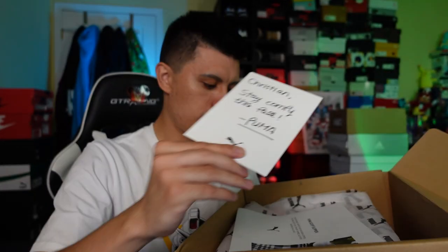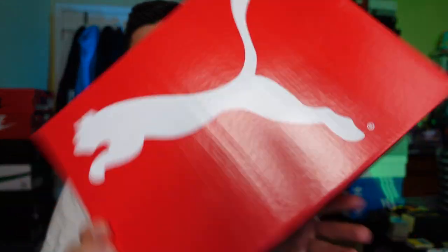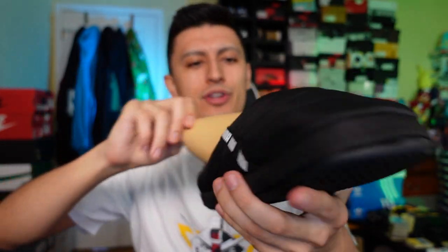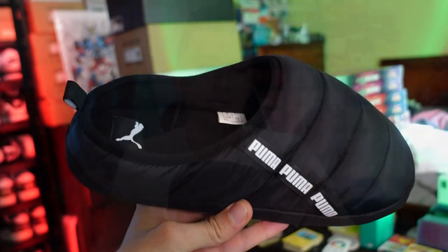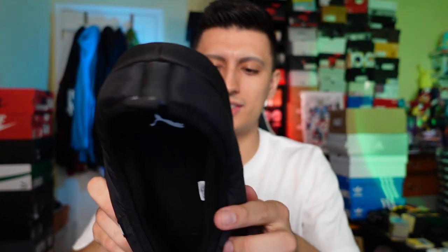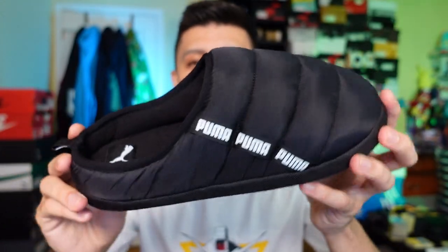Next up is a box from the people over at Puma — this was actually sent to my old address downtown. They have a note in here that says 'Christian, stay comfy this fall — signed Puma.' The Puma Scuff Slipper. I've never owned a pair of Puma slippers before. They look really cozy and heavy duty. They're not as hyped as Yeezy Foam Runners but I think they might be a lot more practical for in the house. Shout out to Puma for the slides.